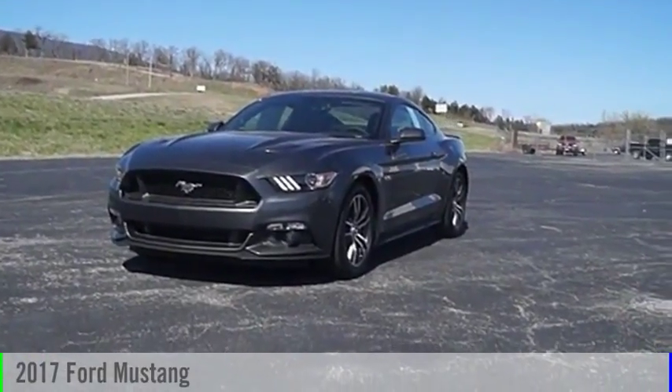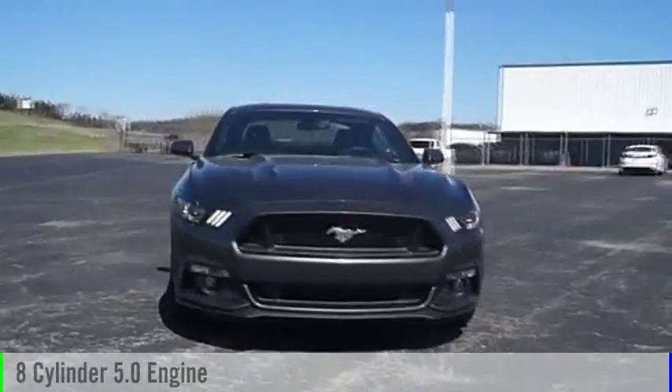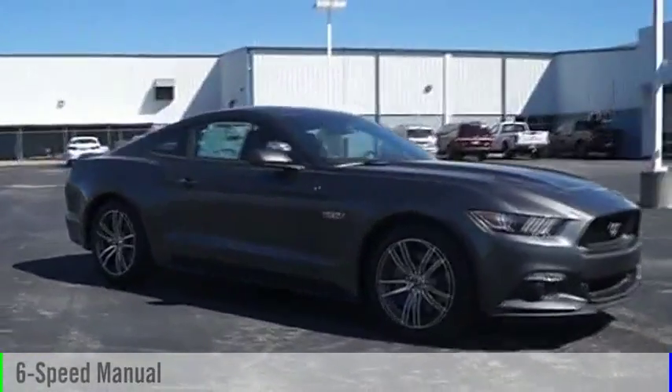2017 Mustang. This vehicle is powered by a rear-wheel drive, eight-cylinder, 5.0-liter engine, and comes with a six-speed manual transmission.